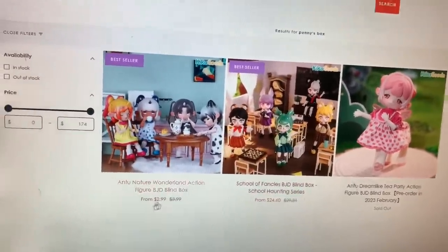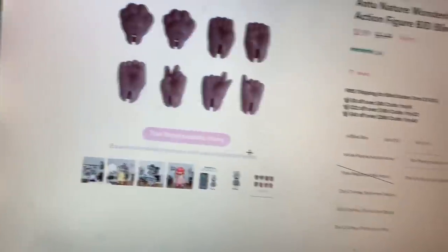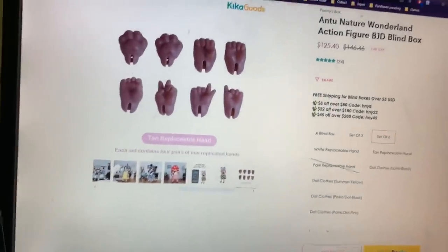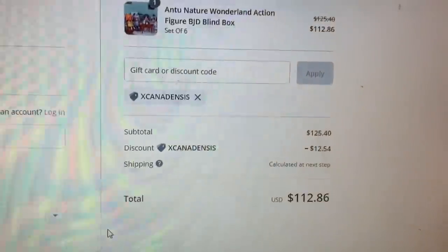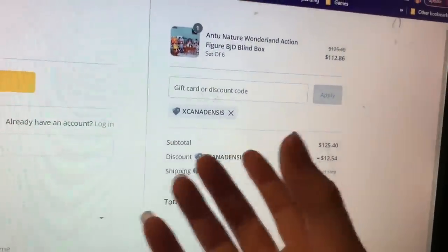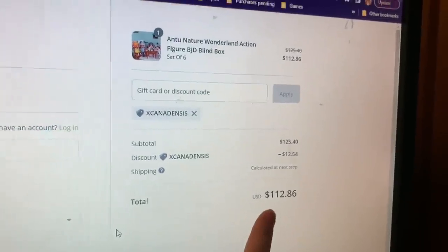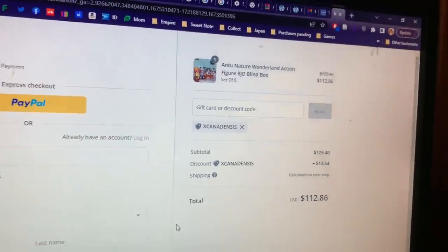They also have different hands you can buy, which is pretty cool — you can have more accessories to go with your doll. Right now a set of six is $125 on sale. If you use my code 'xcanadiensis' — and again I'm not profiting off the code, it's just so they can track how this video did — you can get 10% off. Thanks so much to Kika Goods for sending these to me.